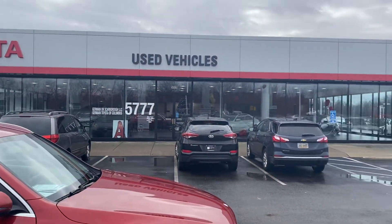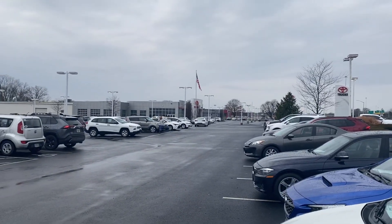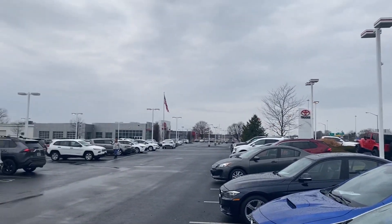Here we go here at Jermaine Toyota. Happy New Year. Over 160 pre-owned vehicles in stock — plenty to choose from. Beautiful day.